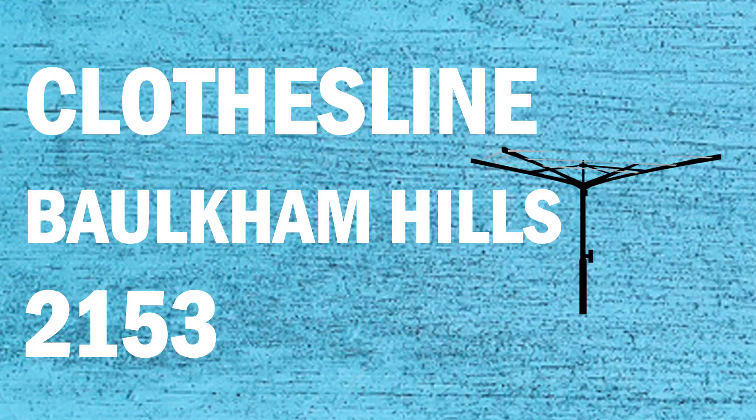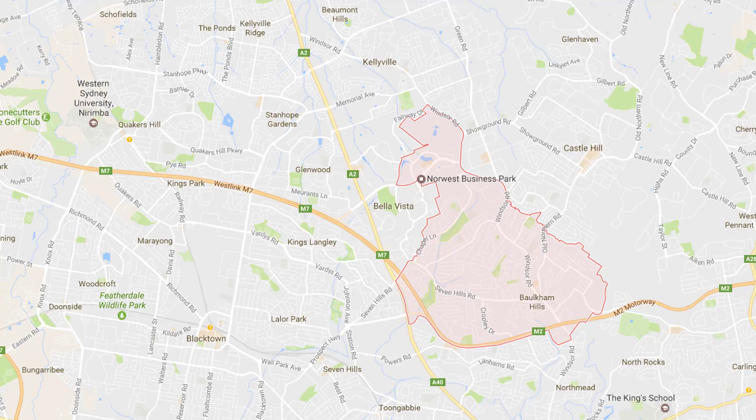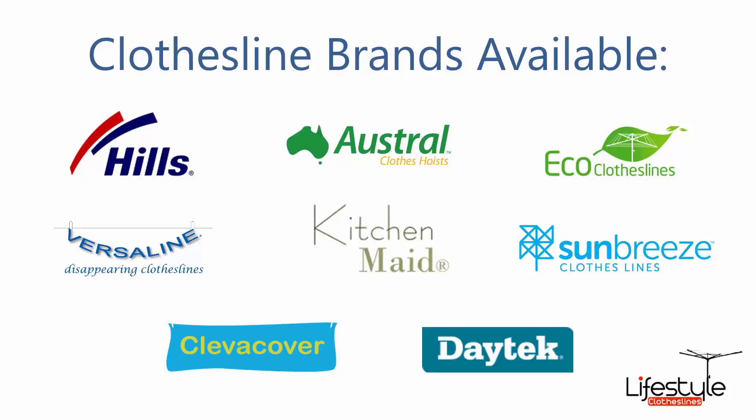If you're looking for a new clothesline or washing line in the Borkham Hills area of Sydney, Lifestyle Clotheslines can help. We service the full Borkham Hills area and offer a supply only or a supply and installation service if you need help with installing your new clothesline or washing line. All clothesline brands are available through Lifestyle Clotheslines, with Hills, Austral and Eco Clotheslines being the main three, but a range of other brands is available as well.